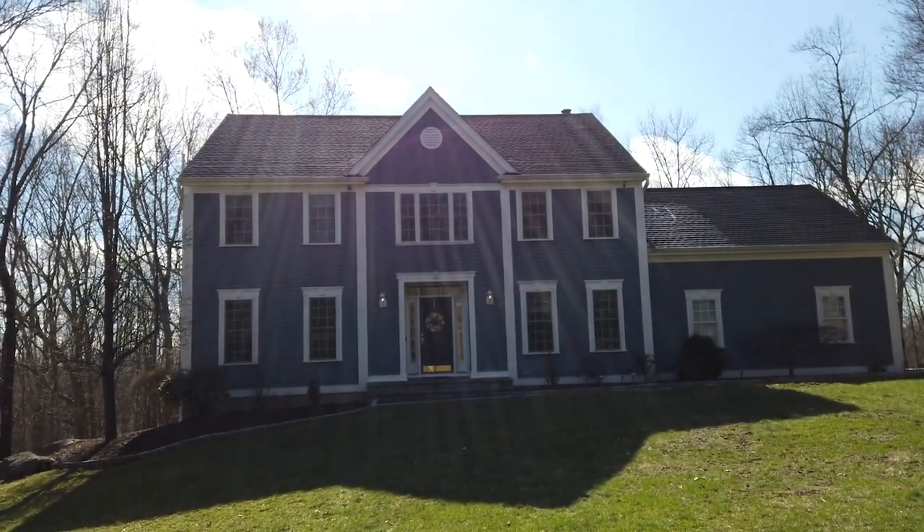This home is a fully ready-to-go masterpiece. Thank you for touring. I'm Larry Zacks. You can reach me at 914-282-6440. I'm here to help.